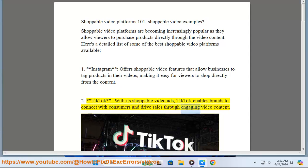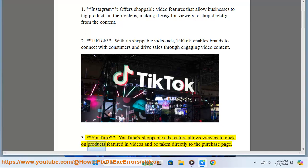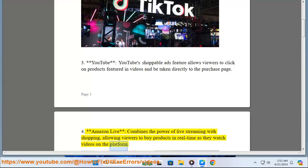3. YouTube's shoppable ads feature allows viewers to click on products featured in videos and be taken directly to the purchase page. 4. Amazon Live combines the power of live streaming with shopping, allowing viewers to buy products in real time as they watch videos on the platform.